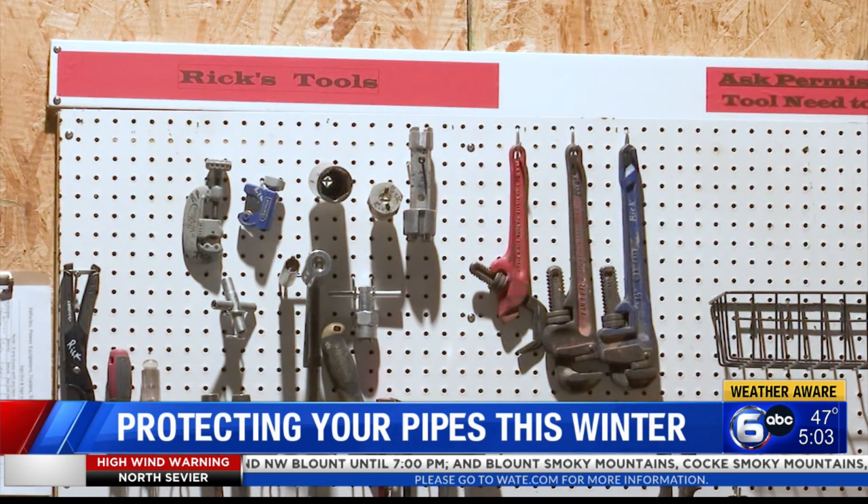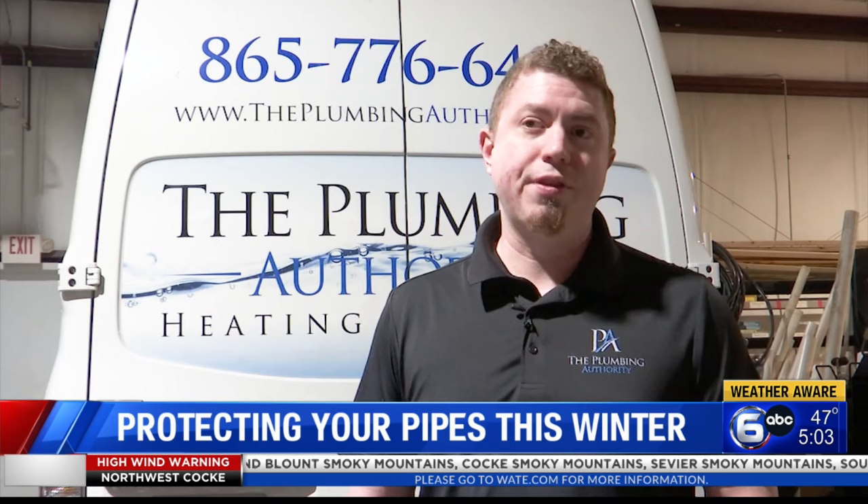He says the best line of defense against a frozen pipe is insulation. If they're in a crawl space that's uninsulated, even inside of basement areas that aren't well insulated, even inside of walls that aren't well insulated, it can lead to frozen pipes.